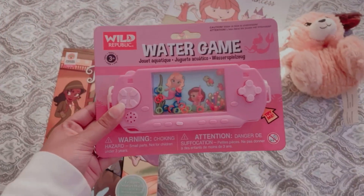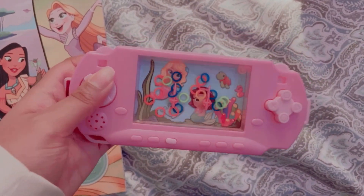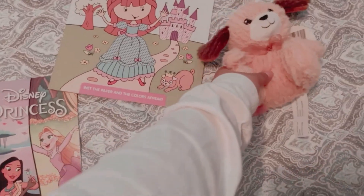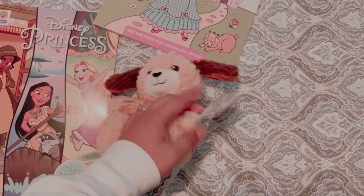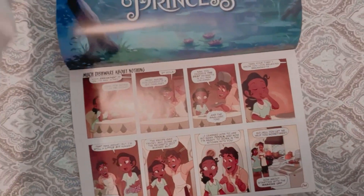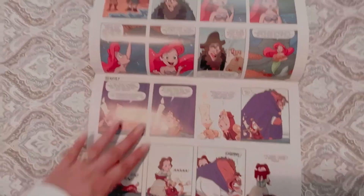Now we have this water game. I really love this water game because it looks like a PSP, which is really nostalgic for me, and also because I used to play with water games like this all the time as a child. So it's really fun, super entertaining, and pretty inexpensive too. I got this super cool stuffy and I need to know what to name them — I love them to pieces and they're so cute. Then I got this really cool Disney princess comic book. It's really cute, it features princesses from all over, and my favorite is Tiana. I really recommend it if you like Disney princesses.